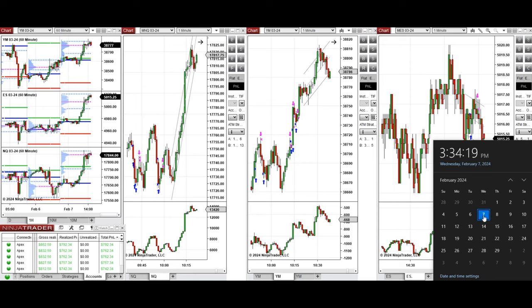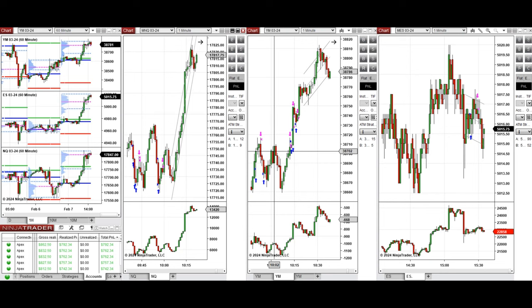Hello everyone. I'd like to share with you the trade that I have taken today on Wednesday, 7th of February 2024. These trades were taken on Nasdaq, Dow Jones, and S&P 500 futures.